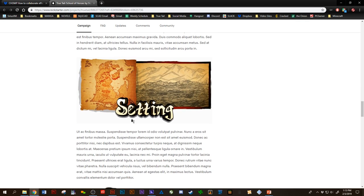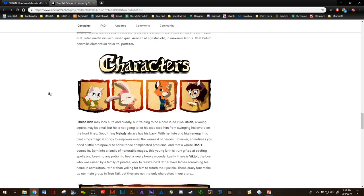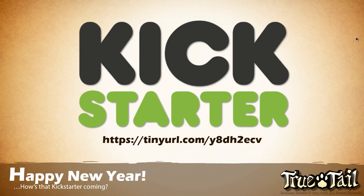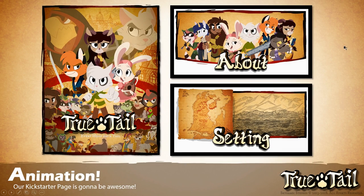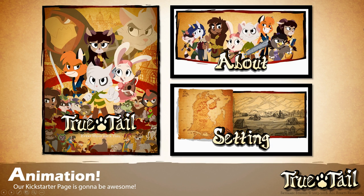If you don't see any image at all — that's a bad thing. We really want to know if that's the case. So that's it as far as that. Let's go back over to our PowerPoint. We want to talk a little bit more about the animation itself, because we are working really hard on creating really beautiful artwork for the Kickstarter page.